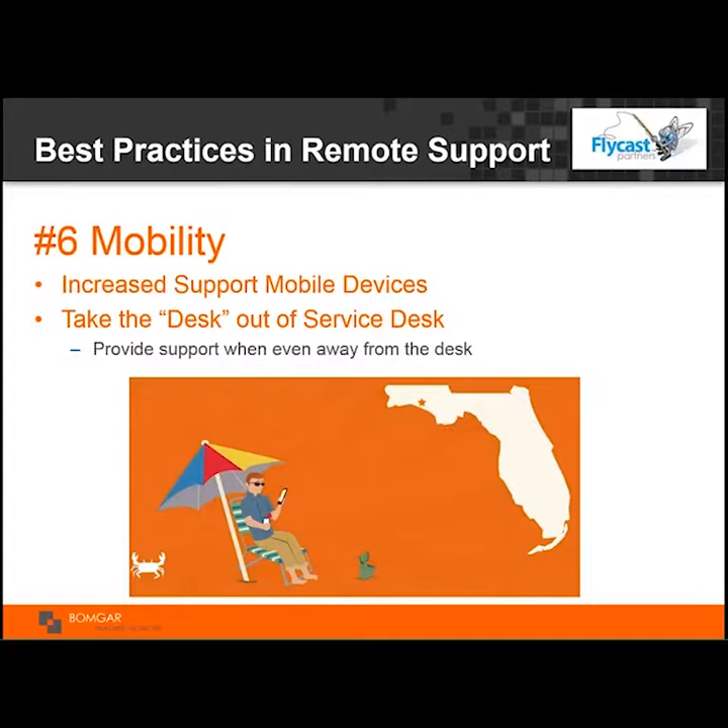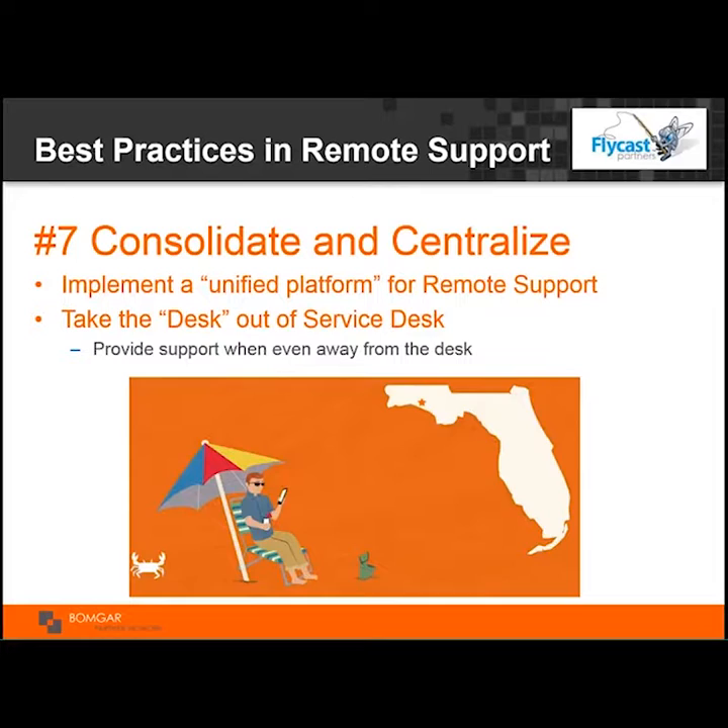Best practice number six: mobility. With the increased number of mobile devices, ensure you have a common platform for remote support that supports mobile devices. Think about taking the desk out of the service desk — allow technicians to get off the phones. In an emergency, if a subject matter expert only has a tablet, make sure they can leverage these technologies securely with full auditing within the incident management resolution process.